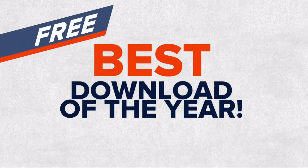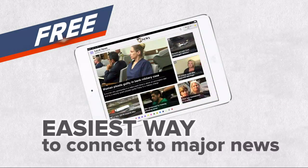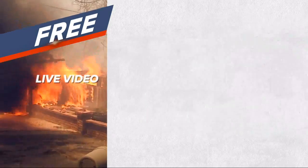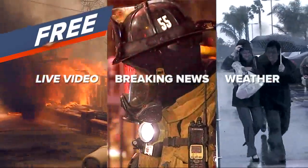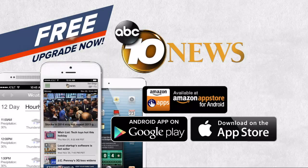The best download of the year is free. The redesigned 10 News app is the fastest, easiest way to connect to major news anytime, anywhere. Live video, breaking news, and weather on demand. Upgrade to San Diego's best news app. Get it now. Search 10 News in the App Store.